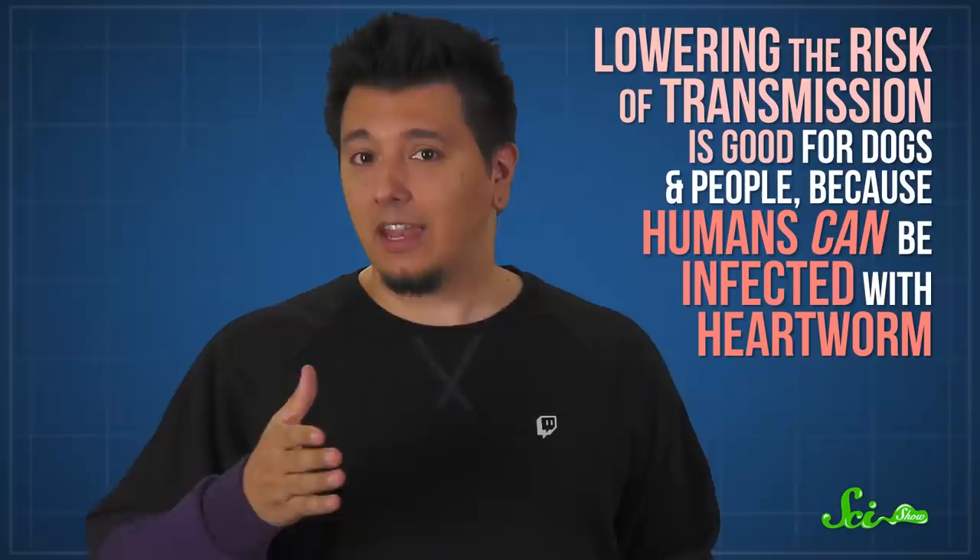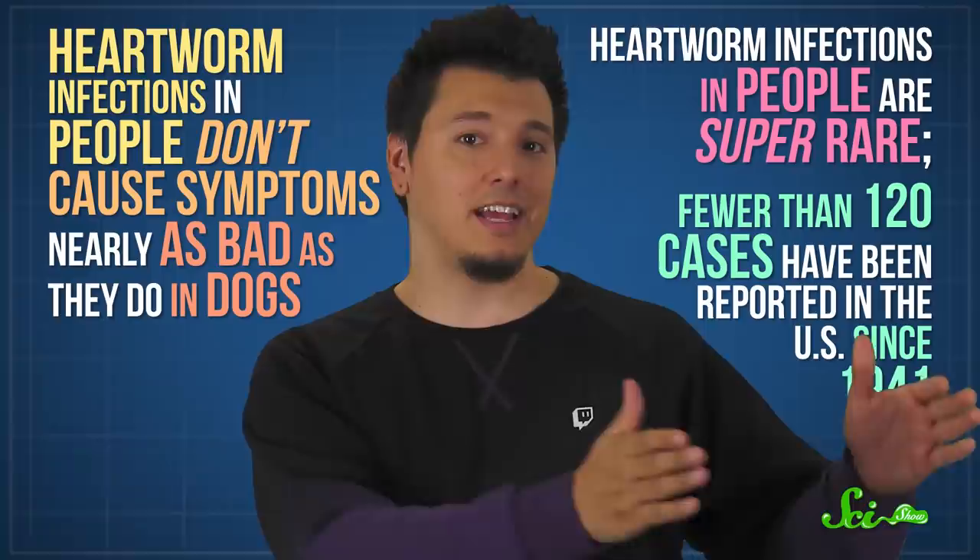And it turns out that lowering the risk of transmission is good for dogs and people, because humans can be infected with heartworm too. Before you freak out too much, heartworm infections in people don't cause symptoms nearly as bad as they do in dogs, and they're super rare — fewer than 120 cases have been reported in the United States since 1941.